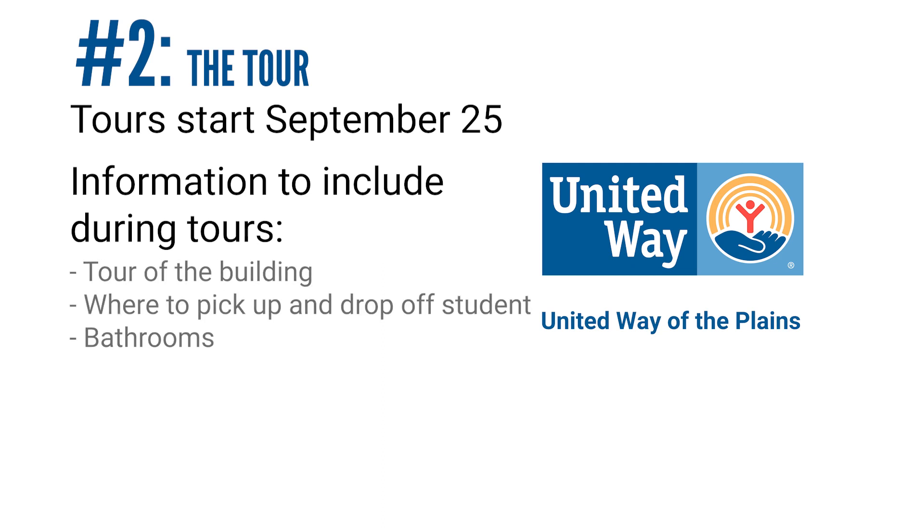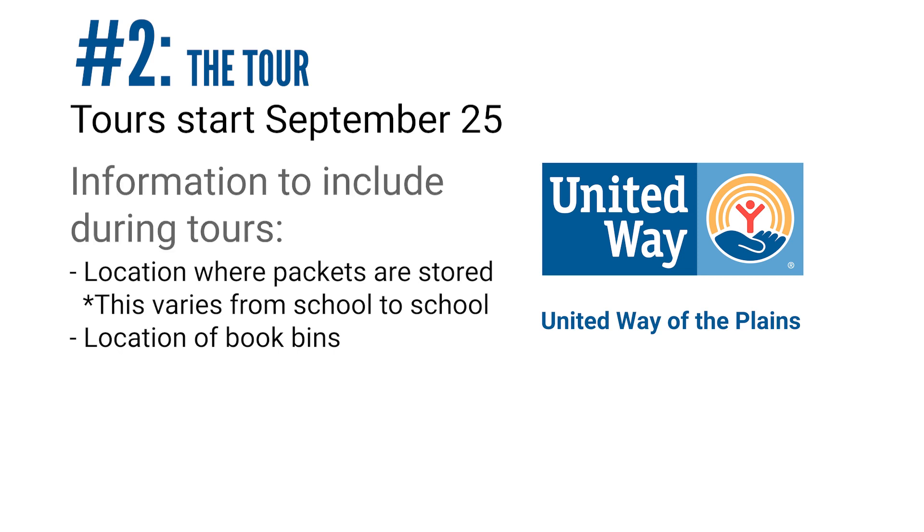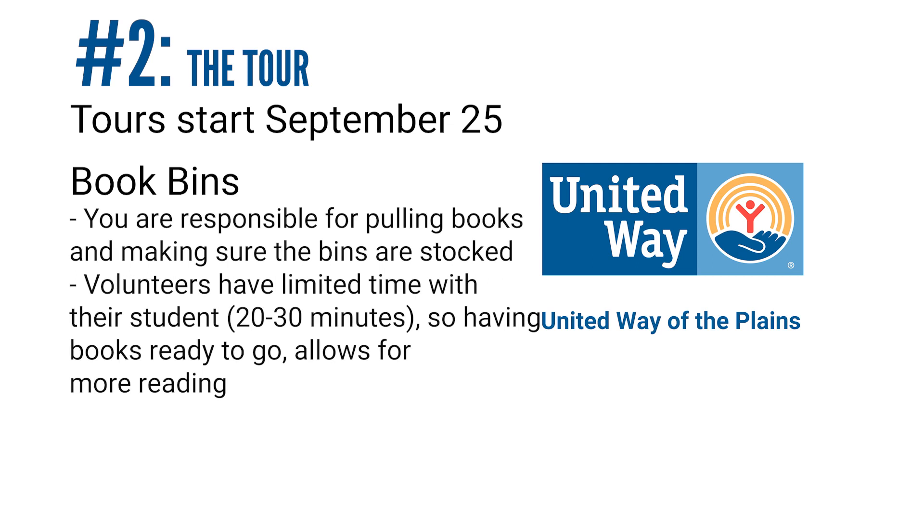A brief tour of the building that includes where the volunteers pick up and drop off students and important places like restrooms will also be important for you to show them on their first day. Also please show them where the packet storage location is and book bins. For book bins, you will need to make sure that you pull books and have placed them in bins for volunteers to choose from.